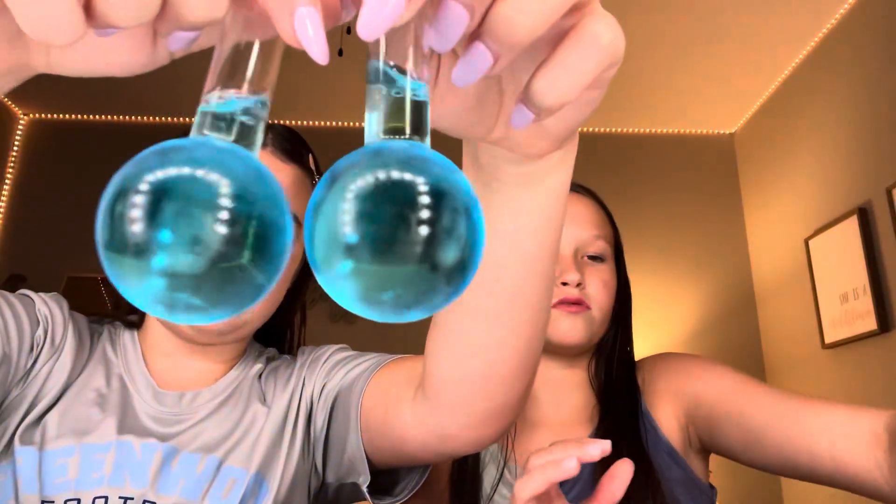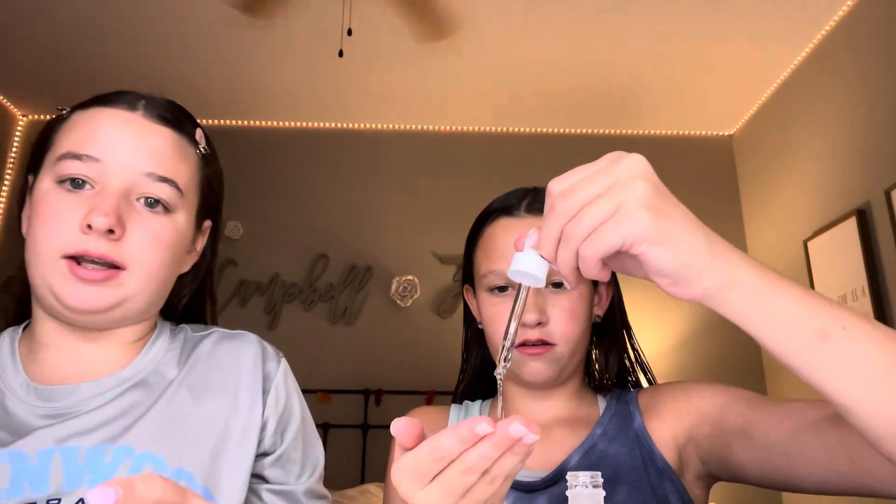Next I use this Sephora set — it has a cream, a serum, and a face wash. You can get it at Sephora, and an upcoming video will probably be a haul where we might even film us shopping. Next I go in with these little globes to rub in my skin, and last but not least I have The Ordinary hyaluronic acid and the Proactiv under-eye brightening serum.